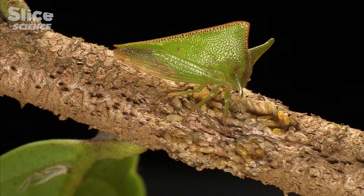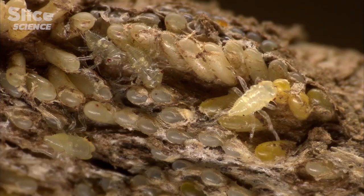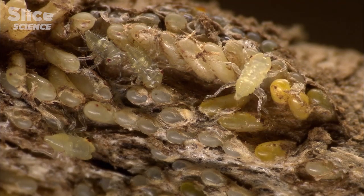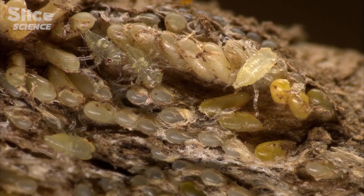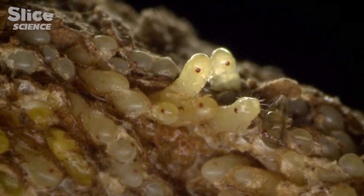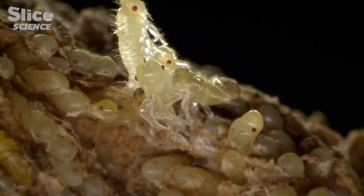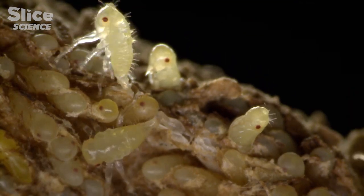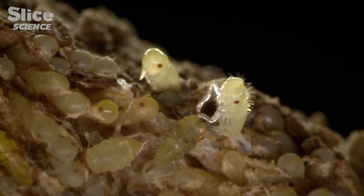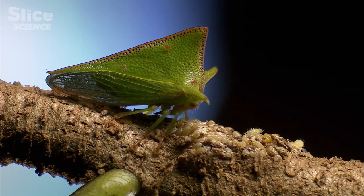Treehoppers have several life stages, and scientists have called this incomplete metamorphosis. From the egg of this Alchizmi species, will hatch a tiny transparent nymph. It takes approximately one hour for the nymph to completely hatch, a delicate moment for the six-legged insect. During the nymph's lifetime, mother will never be far, protecting her offspring from the dangers of the rainforest — a rare behavior for insects.